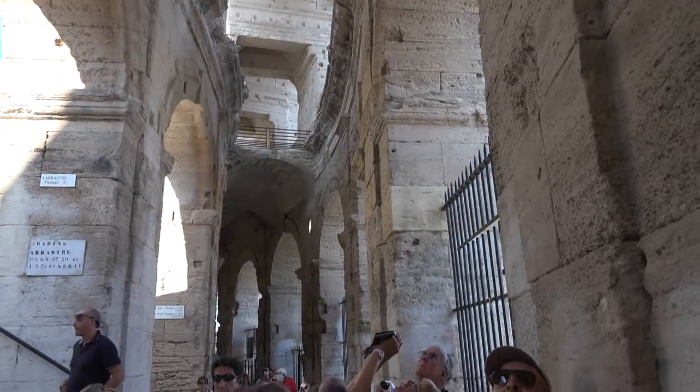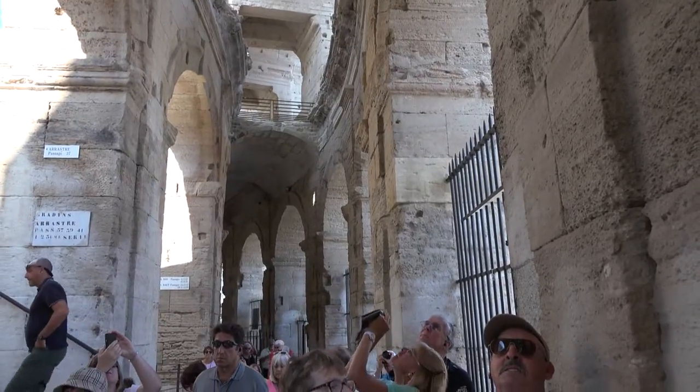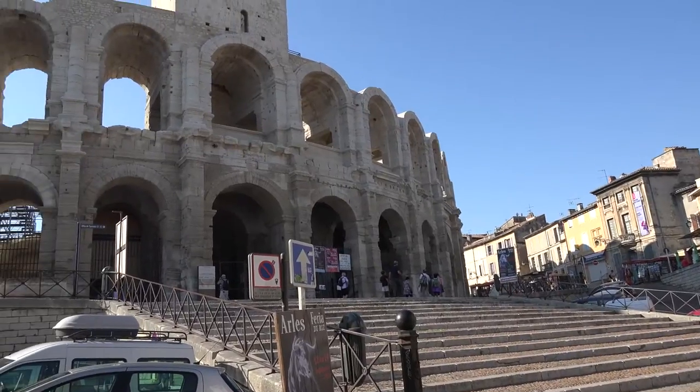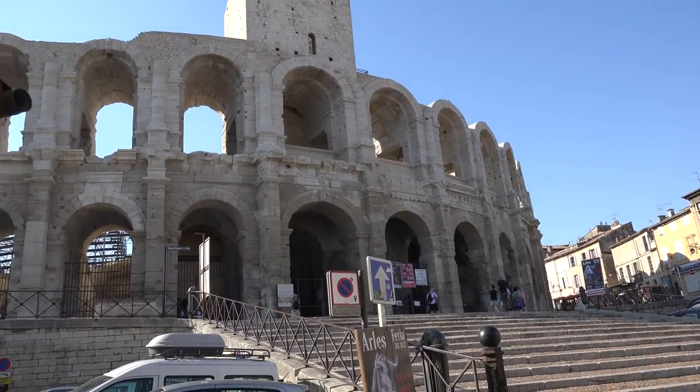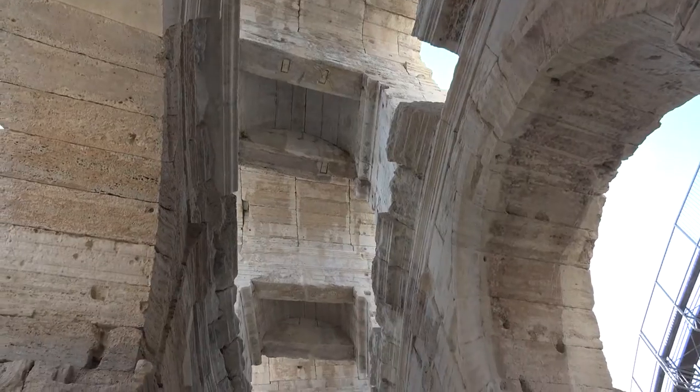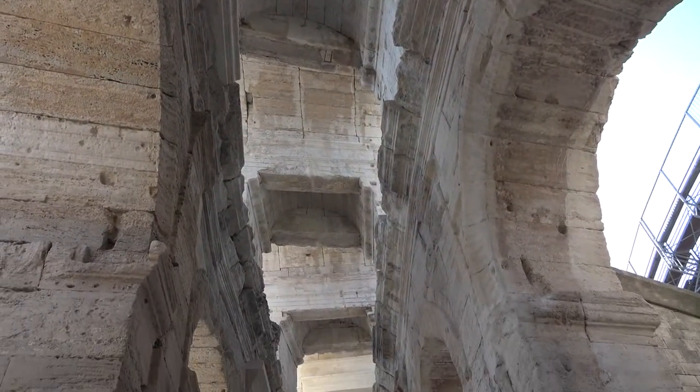Arles was once the richest city of the Roman Empire after Rome, as evidenced by its Roman Arena, the town's most famous landmark. Built some 2,000 years ago, the Arles Arena was used for gladiatorial events.